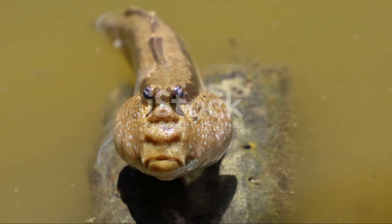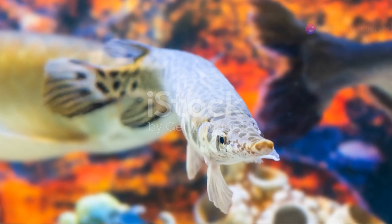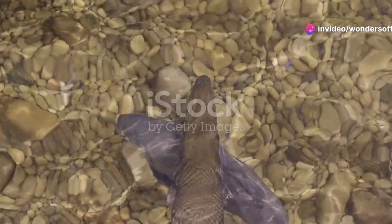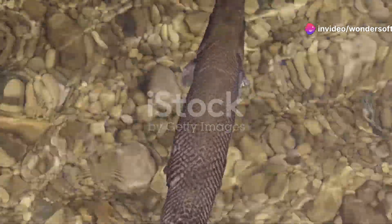But here's the kicker — alligator gars can breathe both in water and air. They have a swim bladder that acts like a lung. That's right, they can gulp air from the surface, giving them an edge in low-oxygen environments.